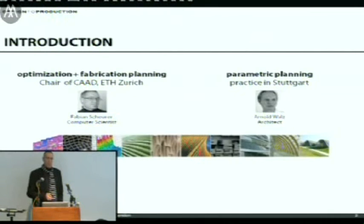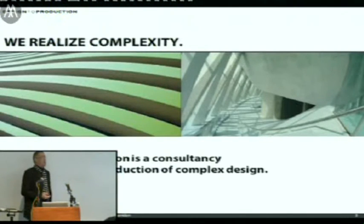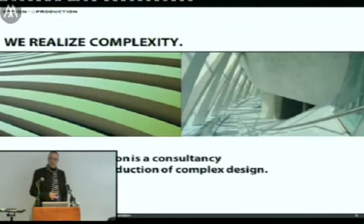When we got to know each other, we quickly realized that we'd been basically working on two ends of the same thing — me more on the fabrication and optimization side at the ETH doing research, Arnold more on the design side together with architects. He's been working with architects and building parametric models for rather large, complex projects for more than ten years, probably one of the first to do parametric modeling using only Autolisp and AutoCAD — for example, the Mercedes-Benz Museum.